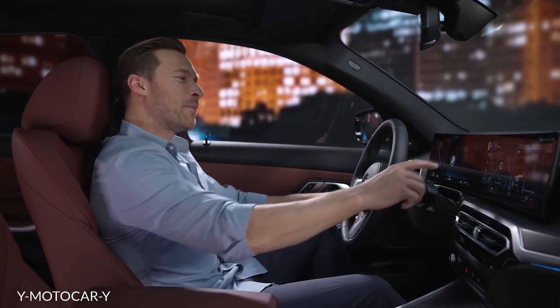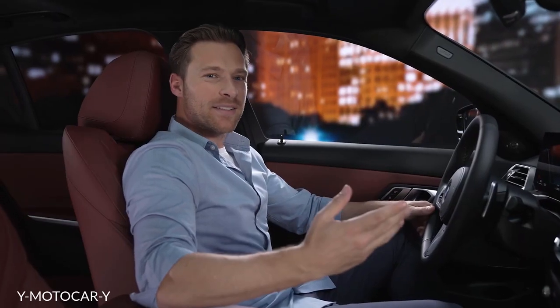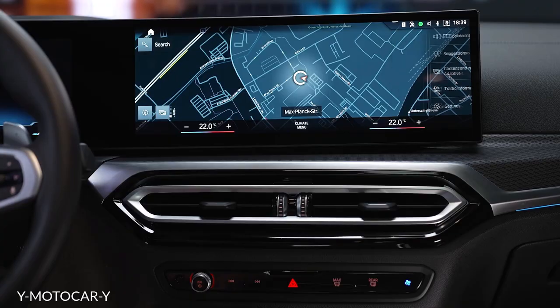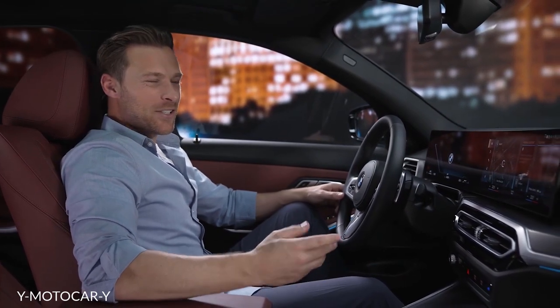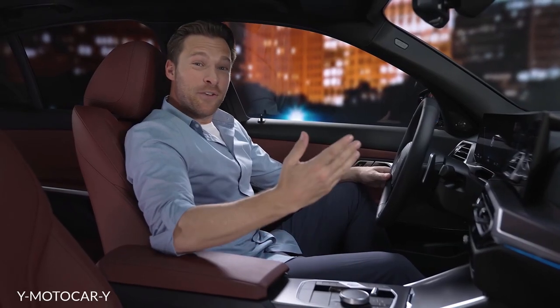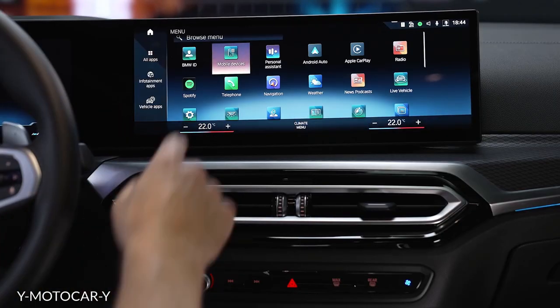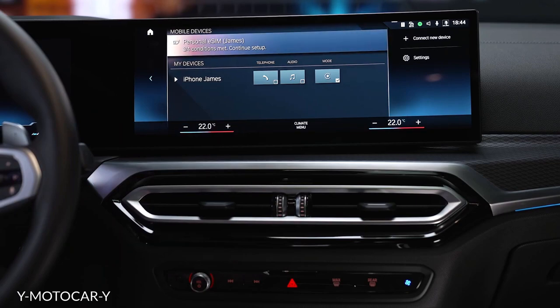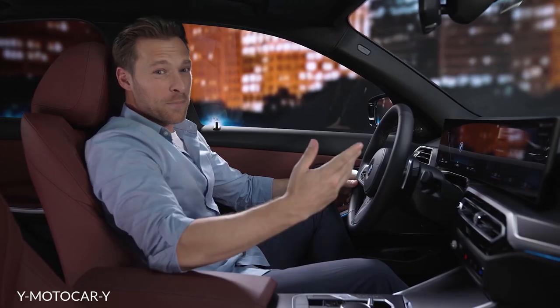Another cool feature is BMW Maps with enhancements in learning navigation. Your BMW learns from your daily commutes and proactively gives you all information regarding traffic or hazards without active guidance. Wireless Android Auto or Apple CarPlay make it easy to integrate and use your smartphone. And if you forgot your smartphone at home, no problem — the Personal eSIM turns your BMW into a phone. It can even be paired with your own phone number and can be used as a car Wi-Fi hotspot for up to 10 devices.